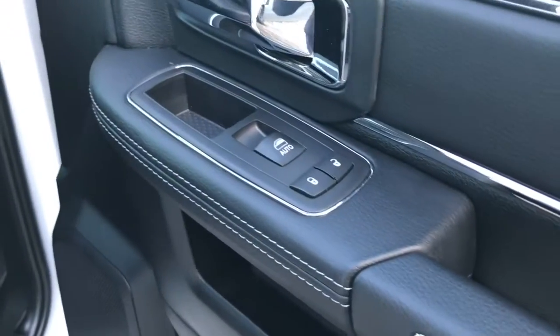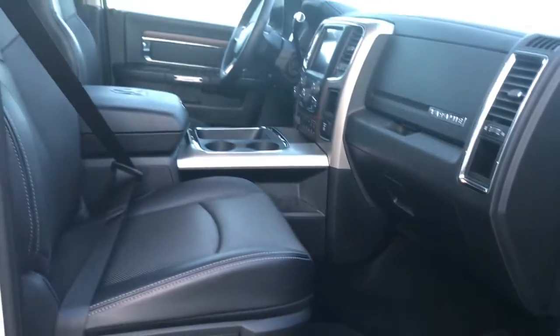Lots of leg space as you can see. Keyless entry on the passenger front, as well as your power locks, power windows, and of course powered seats.